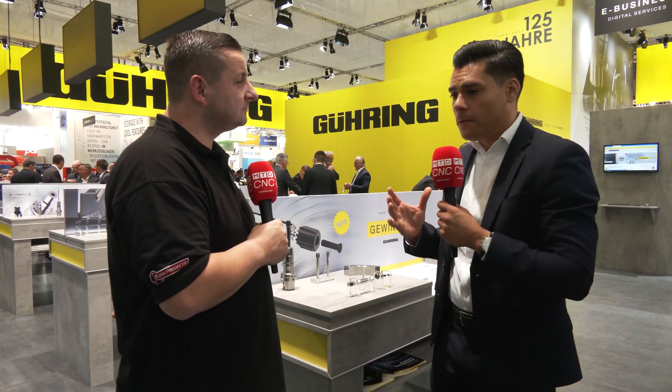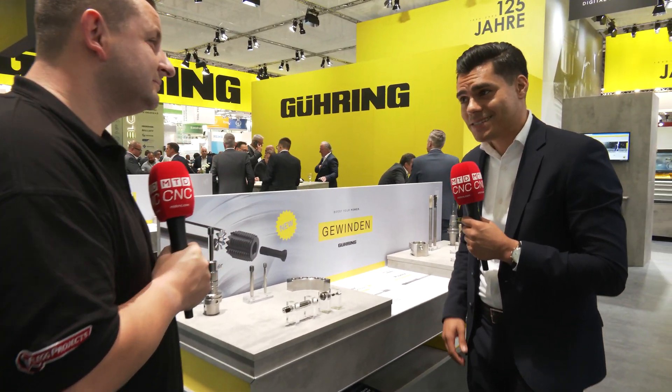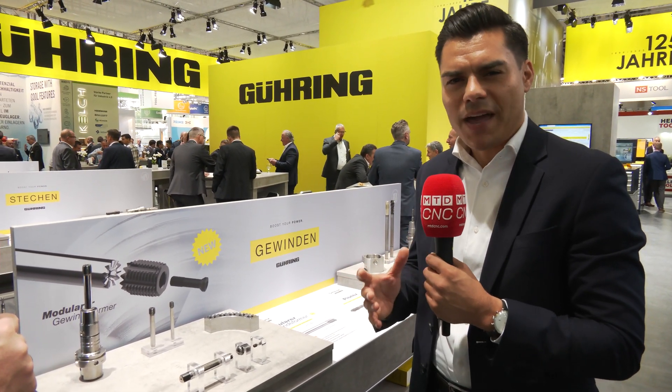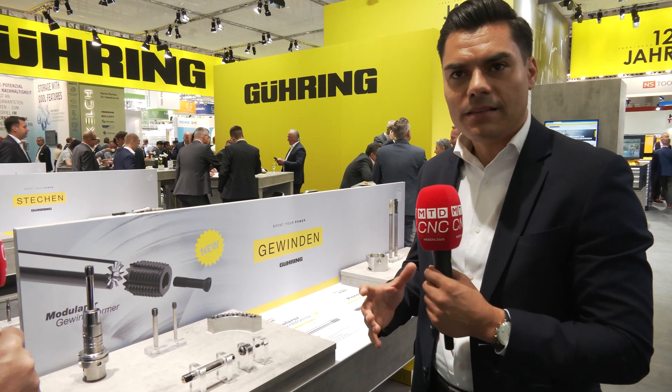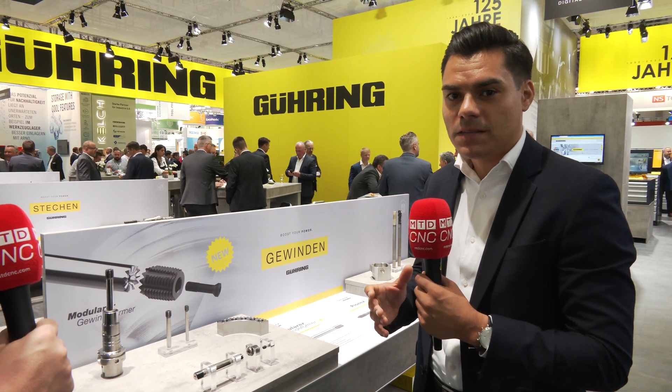This year is a special year for us — we celebrate our 125 years of passion for cutting tools. For this special anniversary, we launch new exciting products. One of these products is our modular threading system: our fluidless taps, which combine the strength and durability of carbide with the elasticity of HSS material.